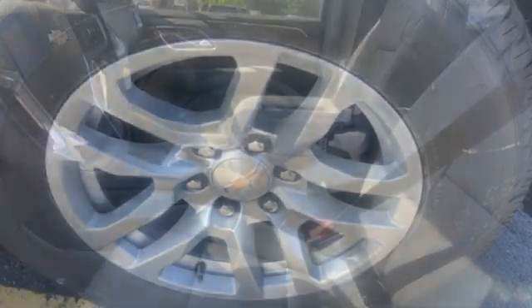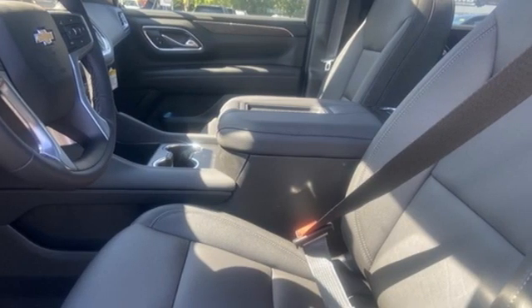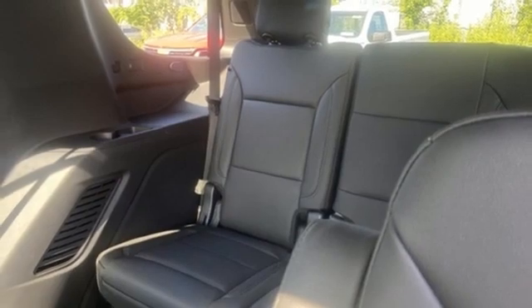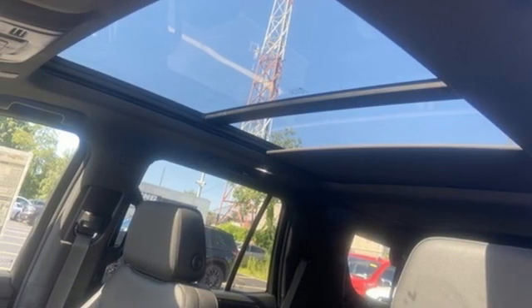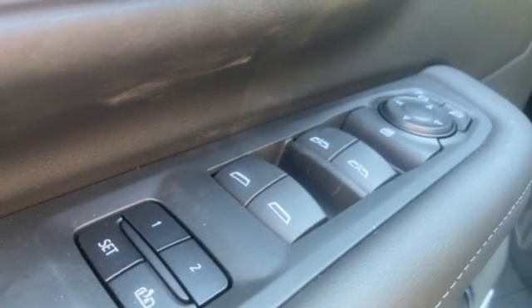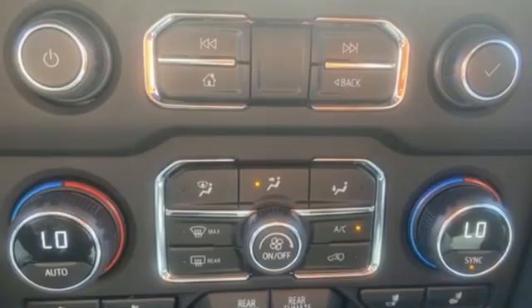V8 engine, front heated leather bucket seats, integrated navigation system with voice activation, auto-dimming rearview mirror, dual zone climate control, wi-fi hotspot, streaming audio, hands-free liftgate, inductive device charging, and automatic transmission.